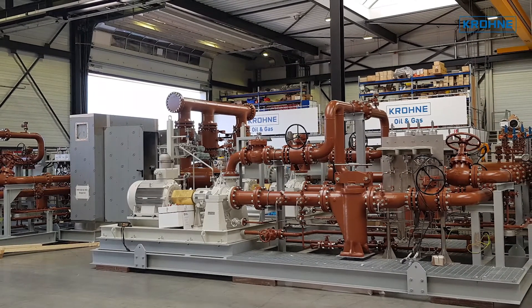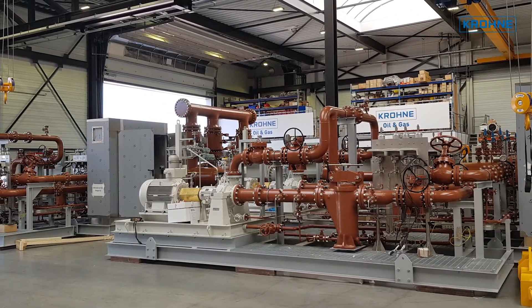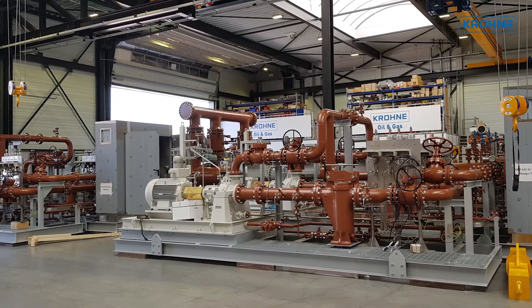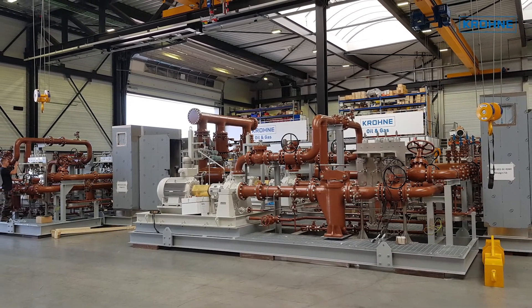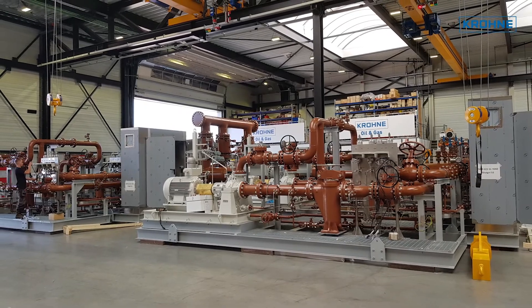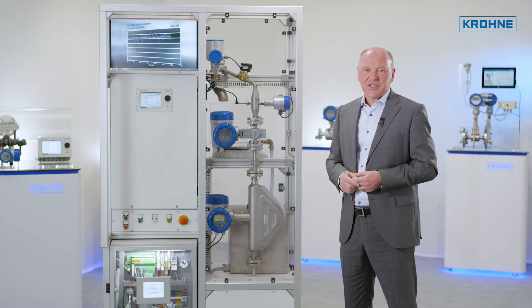We offer different configurations of sampler systems, including inline, fast loop, jet mixing, and portable shipboard systems. Of course, these are compliant to all the major standards, such as ISO, ASTM, and API.